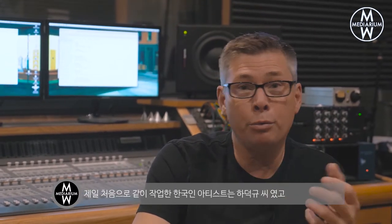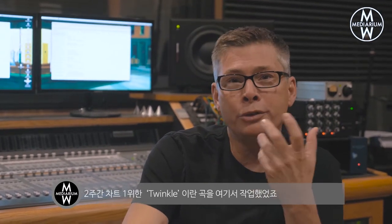One of the first guys I ever produced and worked with from Korea was HaDakYu. Later in the 90s, I worked with Lee and Me. I worked with Girls' Generation more recently. The song Twinkle did pretty good — it was recorded here. I think it was number one in the world for two weeks. And then I worked on projects for various artists like BOA, a lot of K-pop stuff. I've been doing this for a long time and I love my Korean friends.